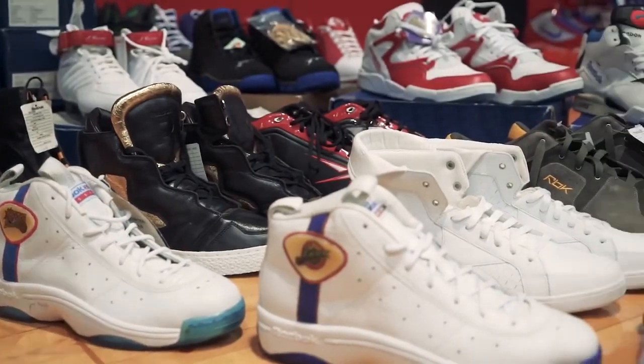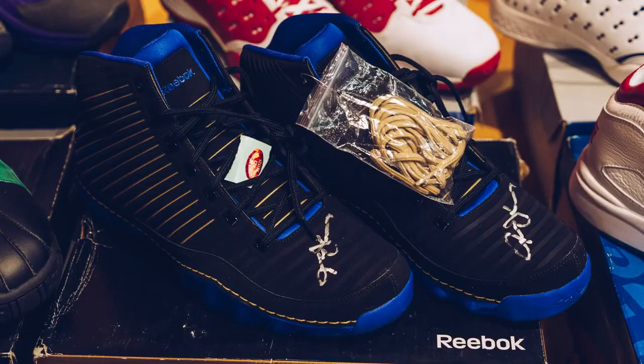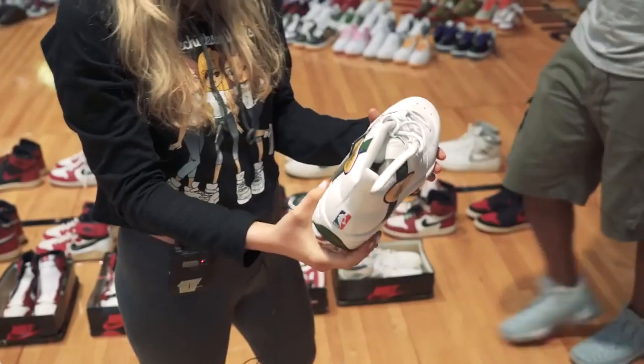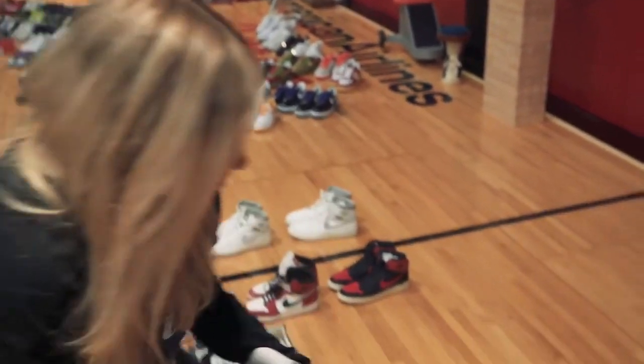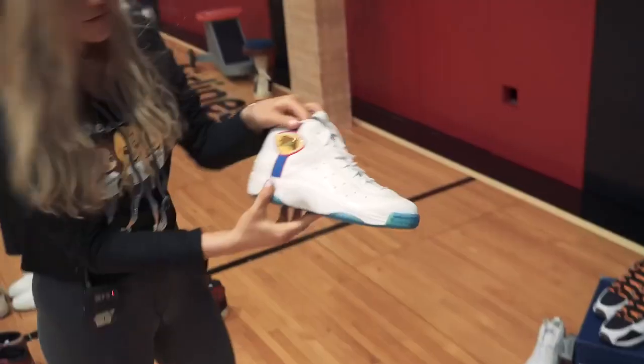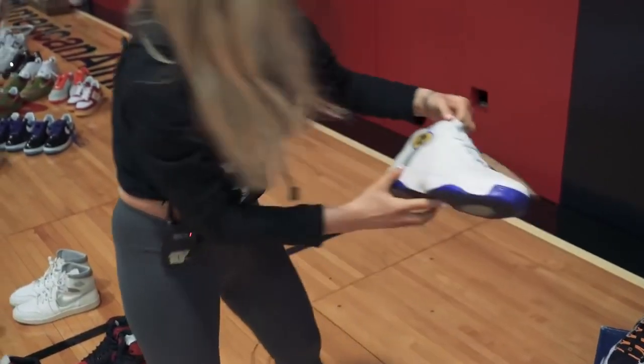Here's our Reebok section — quick overview. We have some Allen Iverson Player Editions; we even have one signed by Allen Iverson. We also have some single Reebok CFD manufacturing samples: these are the Bucks, the Jazz, the Sixers, the Spurs, and the Kings.